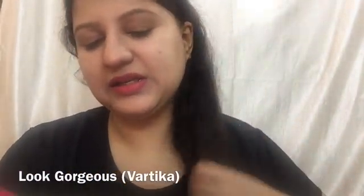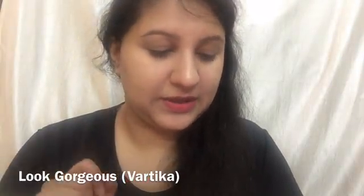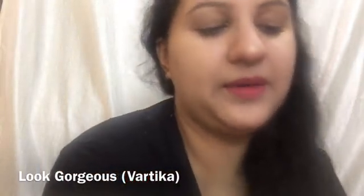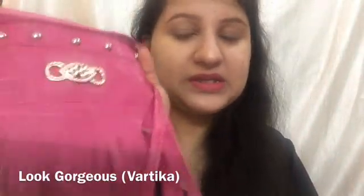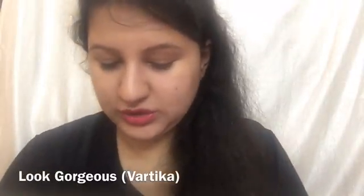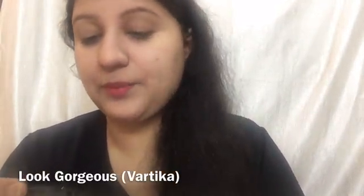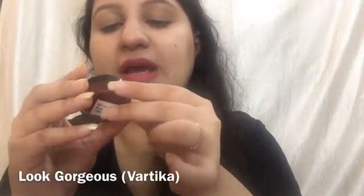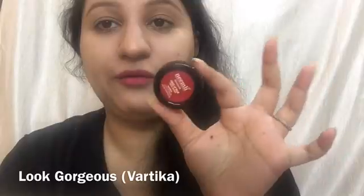I will talk about one more product after this. We also have the tassel sling bag which is Rs. 295, and I think that is a genuine price for what you get — it's worth it. There is also a surprise gift included.